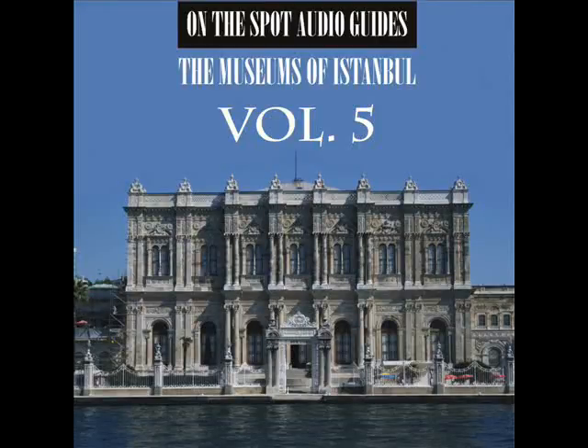Sultanahmat. Topkapi Palace. Third Courtyard. Indaran Library.